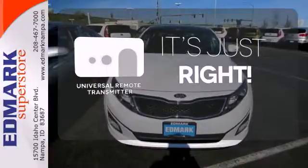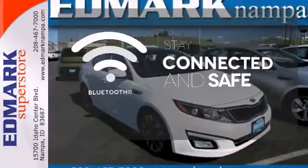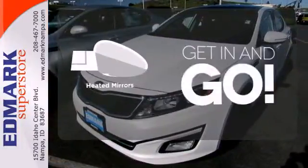Simplify your search for the right remote with the Universal Remote Transmitter. Bluetooth wireless technology keeps you in command and in touch. Heated mirrors improve visibility in frosty weather.